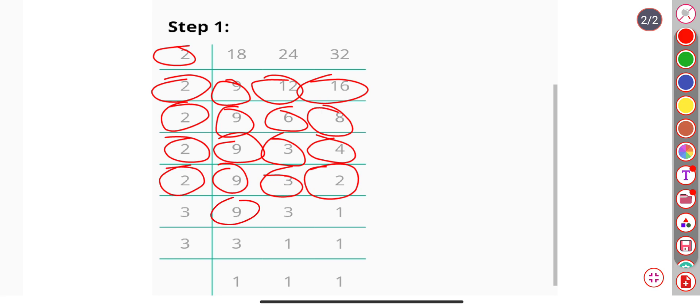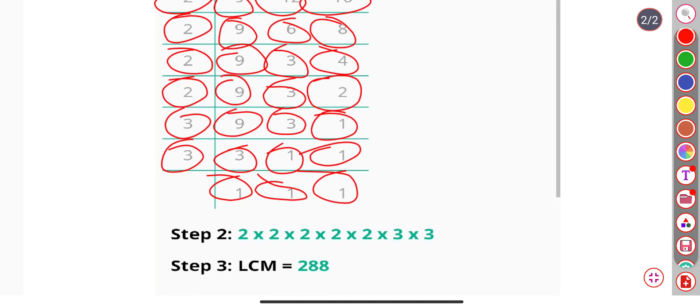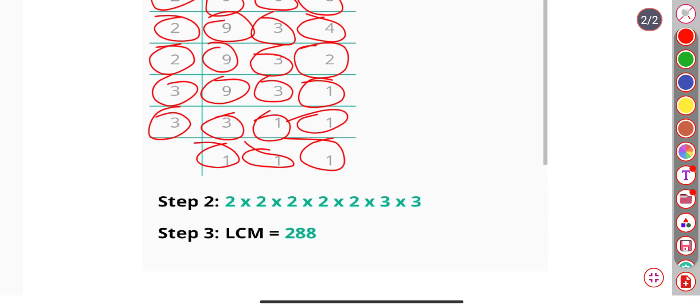Again divided by 2, we get 9, 3, and 1. Divided by 3, we get 3, 1, and 1. Again divided by 3, we get 1, 1, and 1. So our final answer is 2 × 2 × 2 × 2 × 2 × 3 × 3, and the final answer is 288.